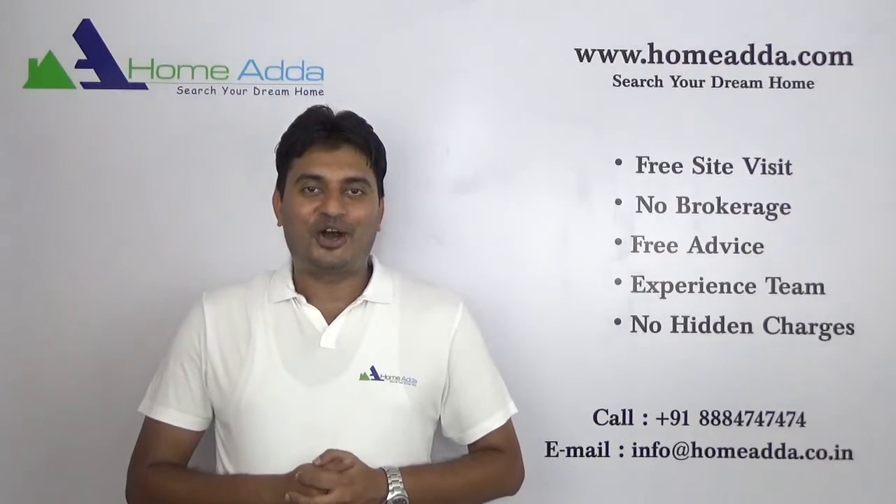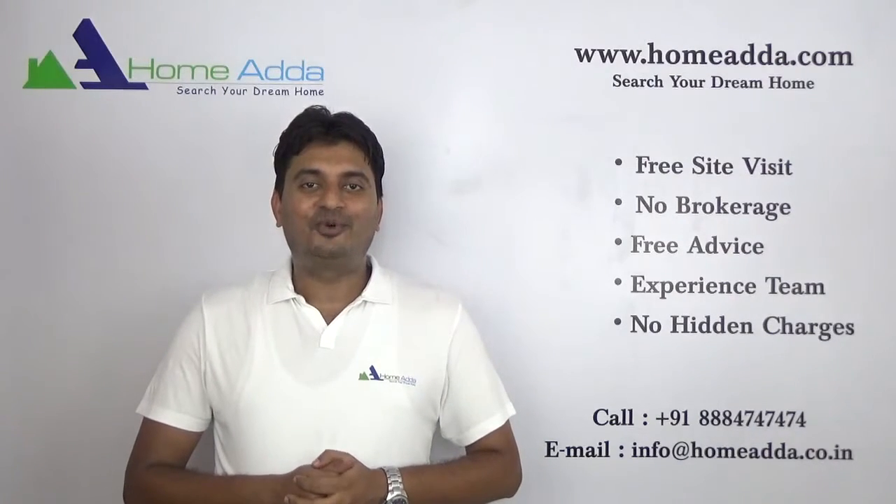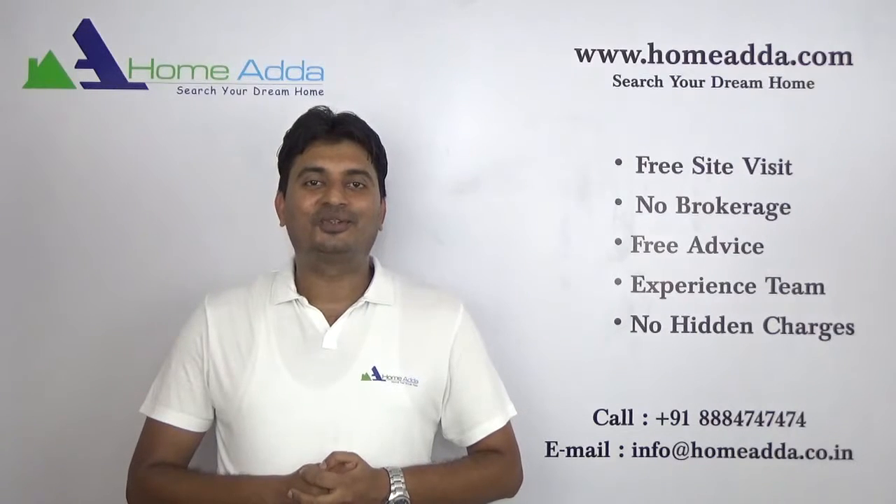Hi, welcome to homeowner.com. My name is Mithun. Today I am going to take you through the tower plan of Salarpuria Sattva Altana.